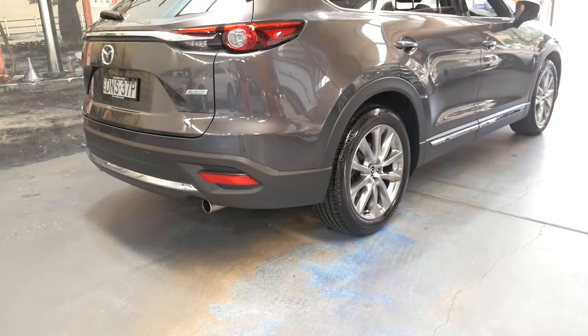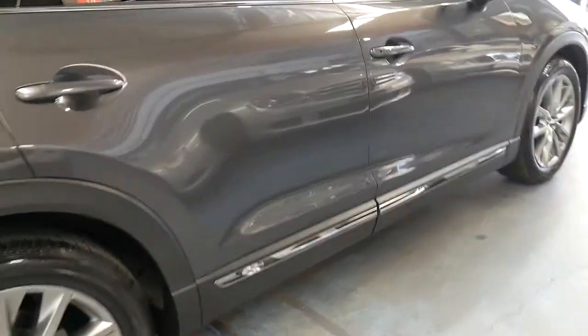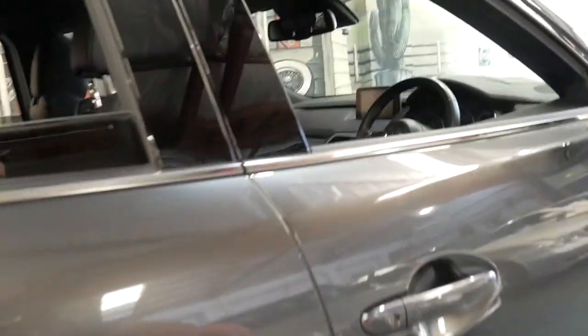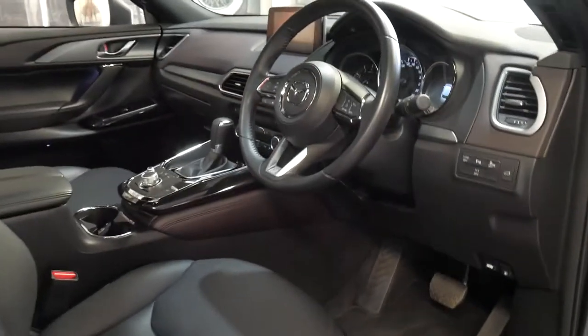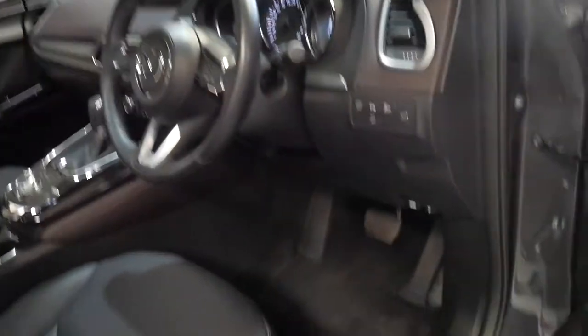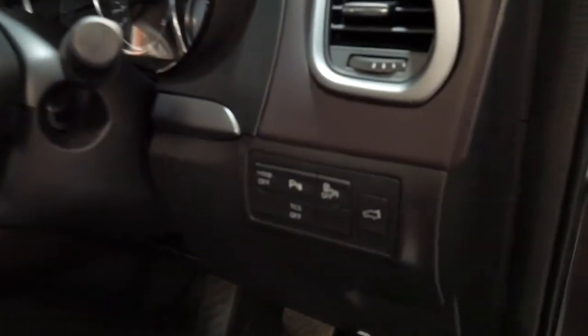It's a CX-9 and it's a GT. It's in absolutely immaculate condition, as you'd expect a car which is only 12 months old, and it's done 10,000 kilometres since it was new. It's got the original floor mats, two remote keys, and some great options.